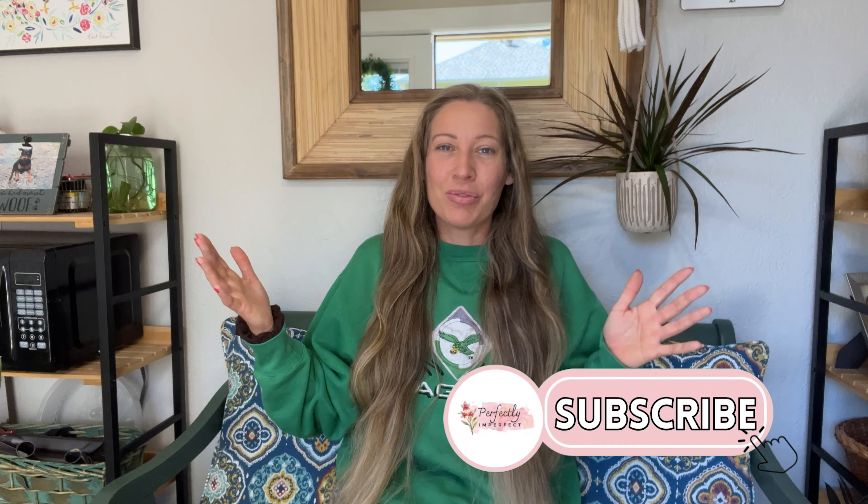Hey y'all, it's Ashley back with Perfectly Imperfect. In today's video I'm going to be sharing a Goodwill haul. If you're watching today's video, definitely hit that subscribe button. You're getting a sneak peek of a room I recently redid — my sunroom slash mudroom — which I'll be releasing in the coming weeks. I do decorating hauls, healthy cooking videos, and lifestyle videos, so make sure you're subscribed.